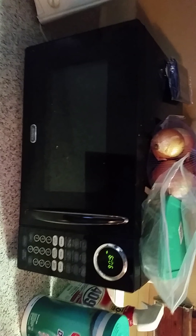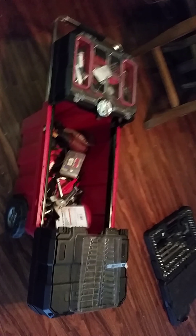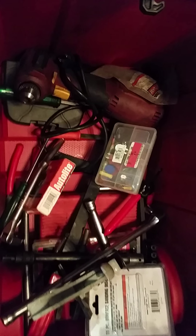And the kitchen items: our microwave and crock pot. And last in the tool department is a carrying case with miscellaneous tools, drills, etc.